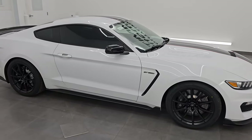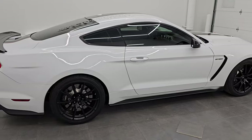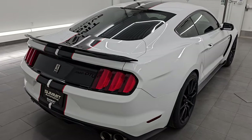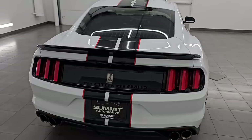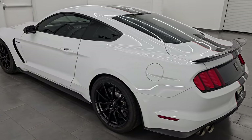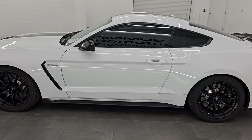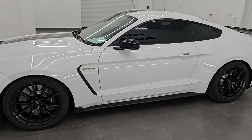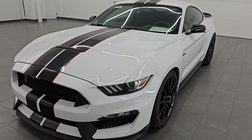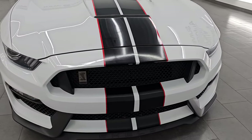Hey, this is Brett. Hope everybody's having a great day out there today. I am super excited to go over this 2018 Ford Mustang Shelby GT350. This is stock number 14566Z. I am here at Summit Automotive in Fond du Lac, Wisconsin — your new and used sports car headquarters. This 2018 Ford Mustang Shelby GT350 comes with a 5.2-liter V8 Voodoo engine.